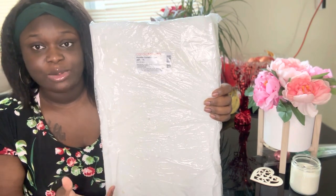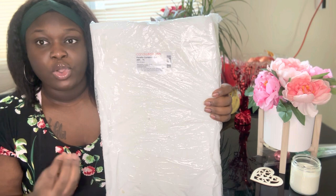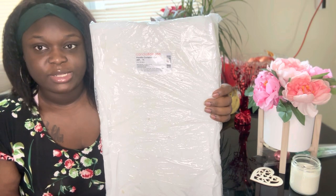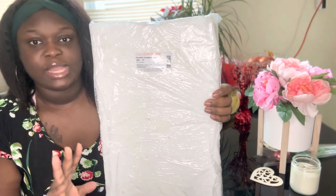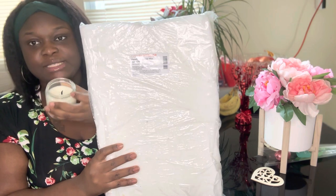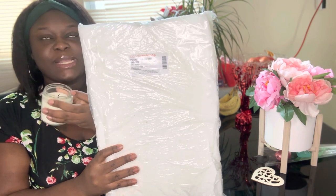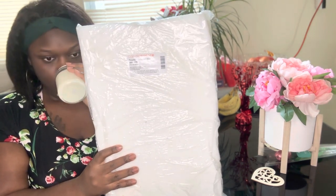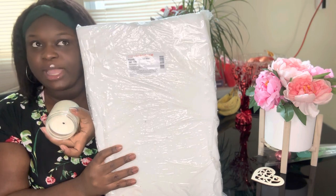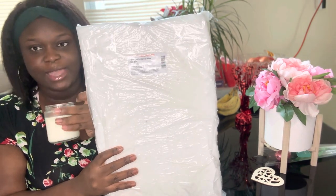I heard this wax gives a really nice strong scent, which is what I want. When I've been making my candles, I've been getting a really good cold throw — cold throw is when your candle smells good when it's not being burned, just sitting there. The cold throw is amazing, but when I burn it I'm not getting a strong scent. I want my candles to fill up a room.